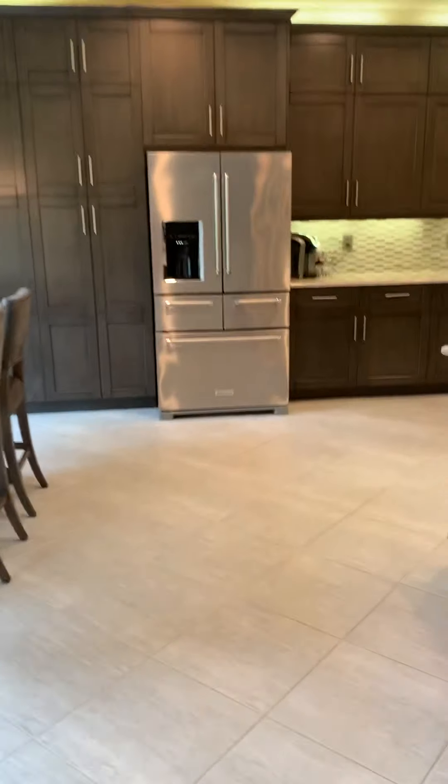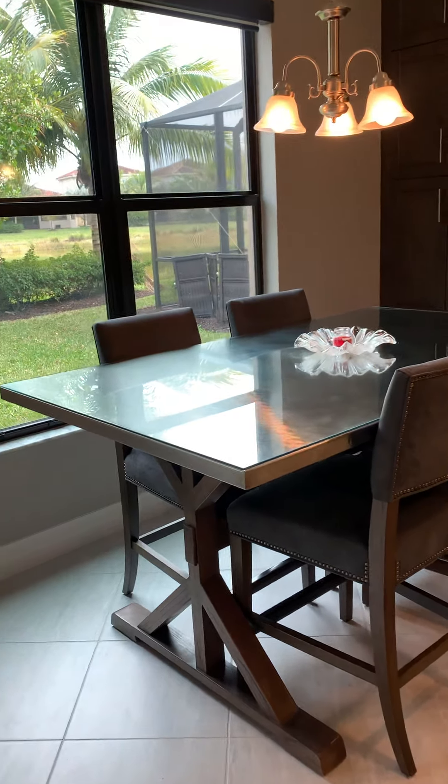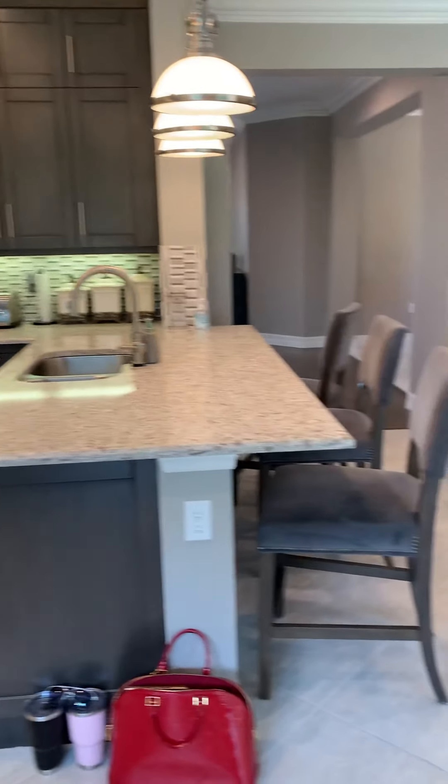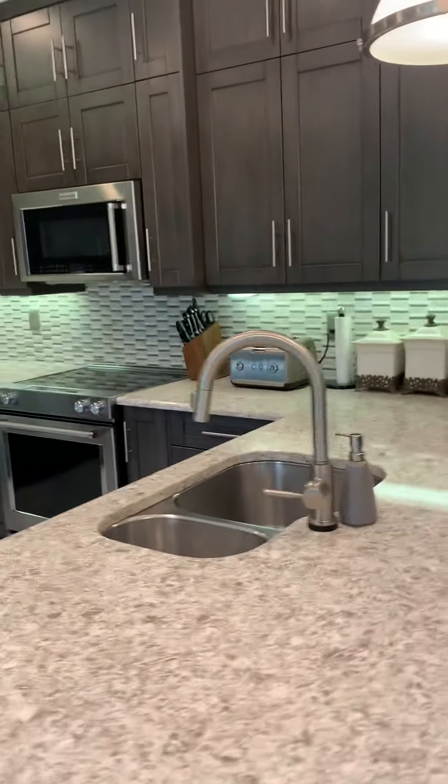Although this is a GL Homes community and they have resort-style living with the most amazing pool at the clubhouse. All the amenities you could ask for, so it's not necessary to have your own, but this kitchen is upgraded immensely.